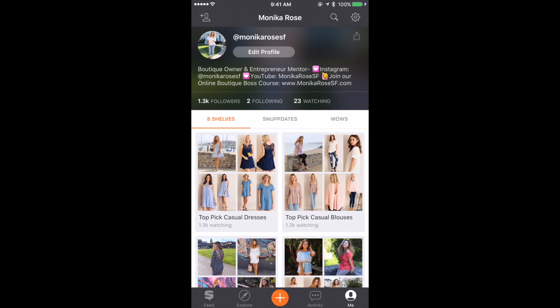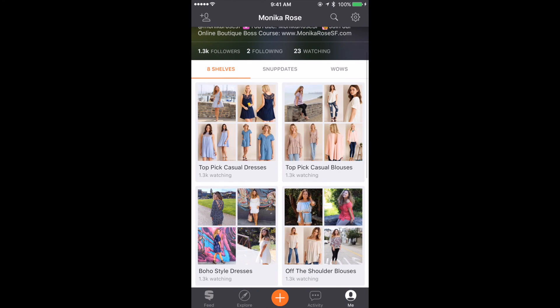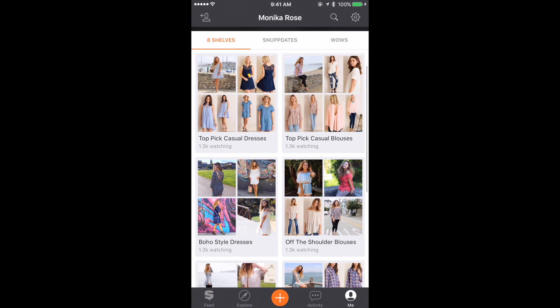I wanted to take you guys along with me and show you exactly how you can list your items for sale using the app. Here we are in the Snups app — this is actually my profile. My username is at Monica Rose SF. If you don't have the app just yet, you can download it for free. I'll leave a link in my description box. Here is my profile, and I'll give you a quick overview of what the app is and how to use it.